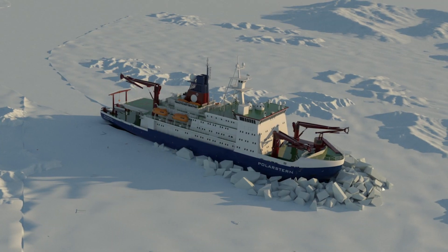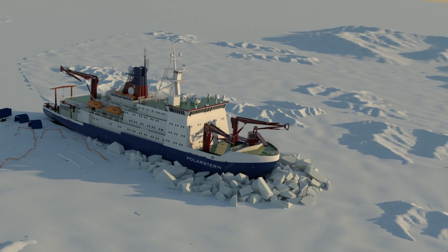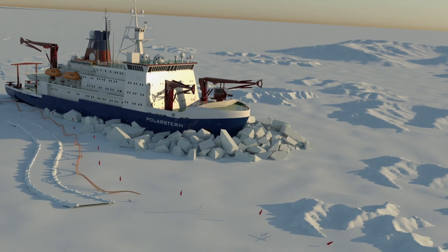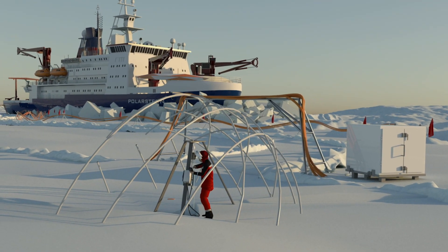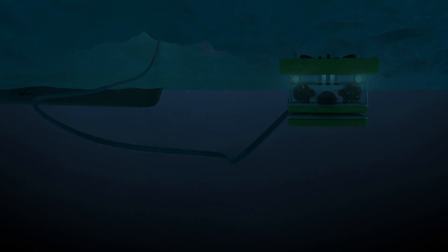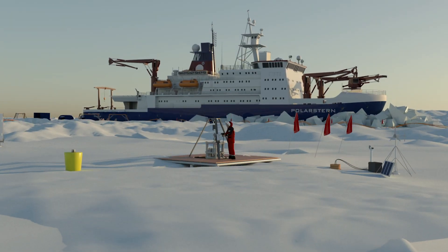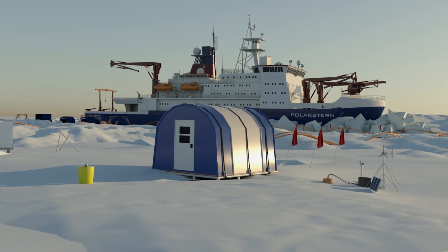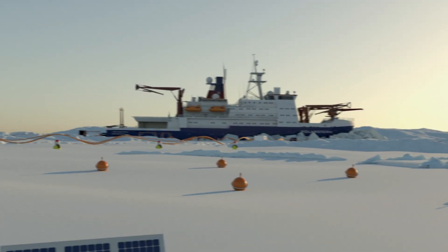Under the direction of the Alfred Wegener Institute, scientists from all over the world are working together and have set up a research camp on the ice. This includes an ROV city, where researchers use remotely operated vehicles to collect observational data under the ice and transmit it back to the surface. There's also an ocean city, where experts lower measuring equipment through holes in the ice and haul water samples to the surface. There is an ice research camp, where researchers study and observe the sea ice and snow cover.